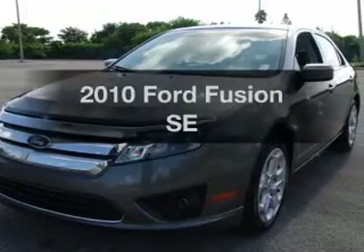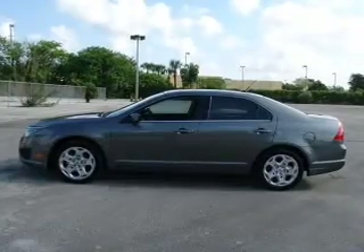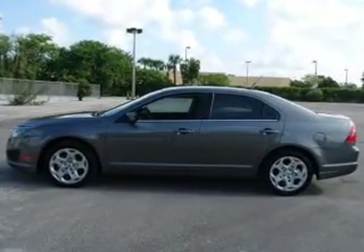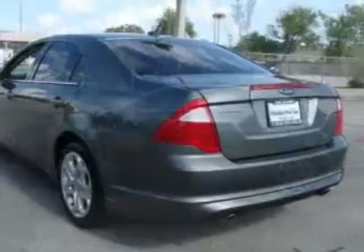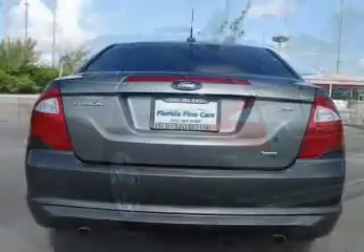Check out this 2010 Ford Fusion — everything you need under one roof with this great vehicle. With a reliable six-cylinder engine connected to a smooth-shifting automatic transmission, you will appreciate the safety feature of anti-lock brakes.